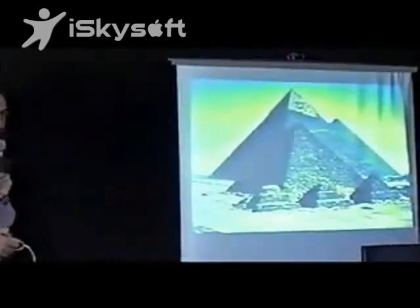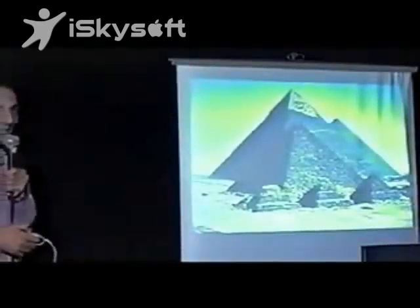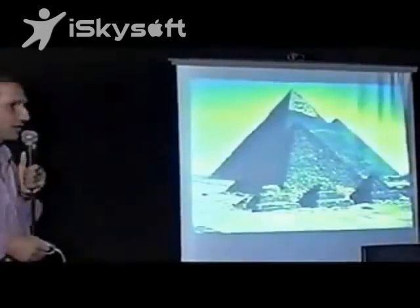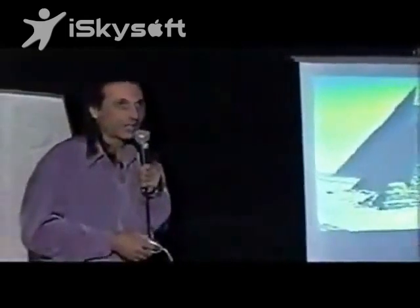Get up from the sand and stop looking for grains of evidence — you will see millions of tons of rocks right in front of your eyes giving you some pretty damn good evidence.